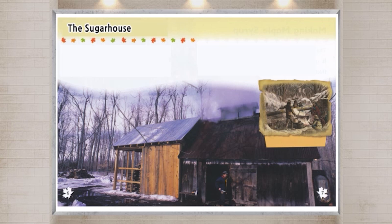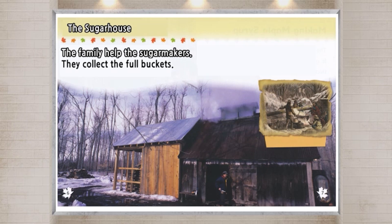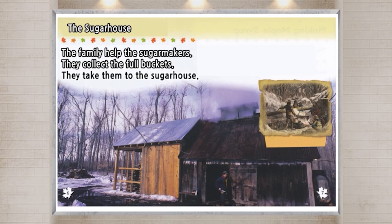The sugar house. The family help the sugar makers. They collect the full buckets and take them to the sugar house.